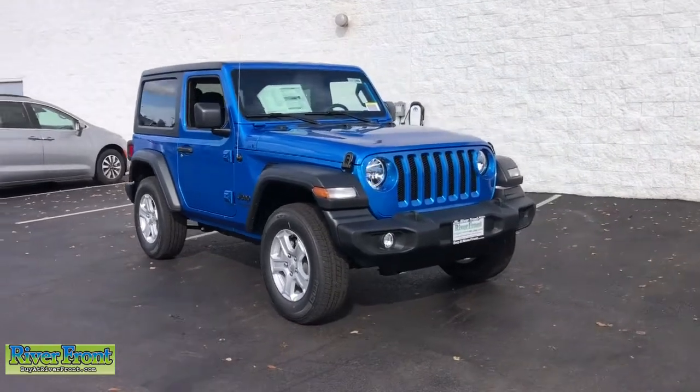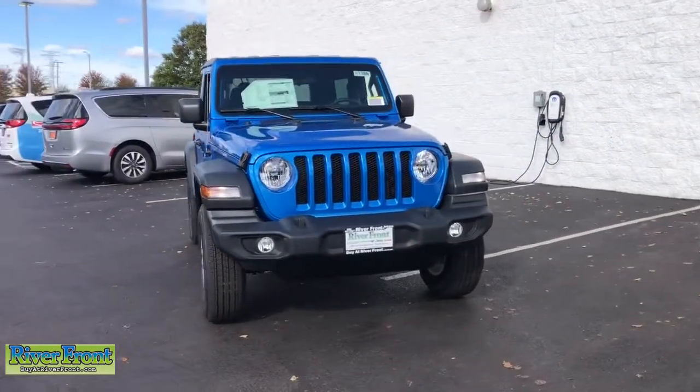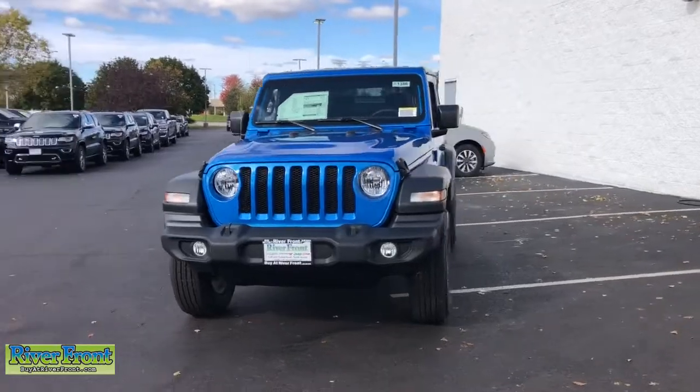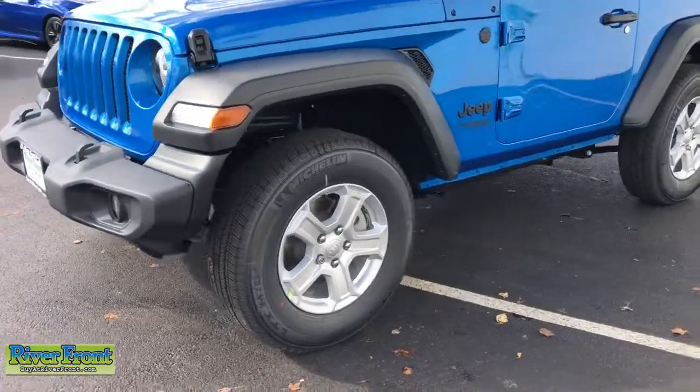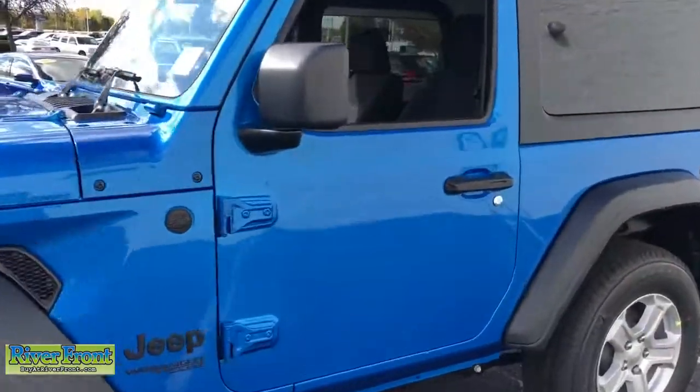Enjoy the view of this 2021 Jeep Wrangler. The Wrangler delivers iconic style, future-focused technology, all-terrain capability, rugged power, and the ability to make your adventures truly your own.